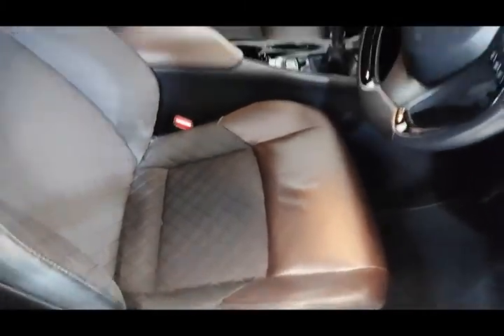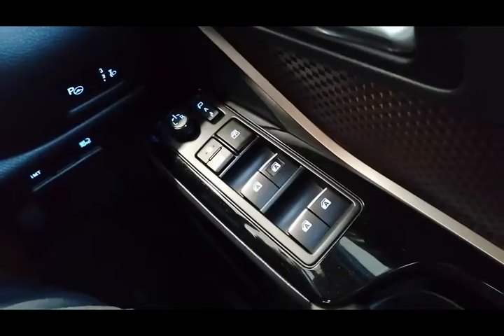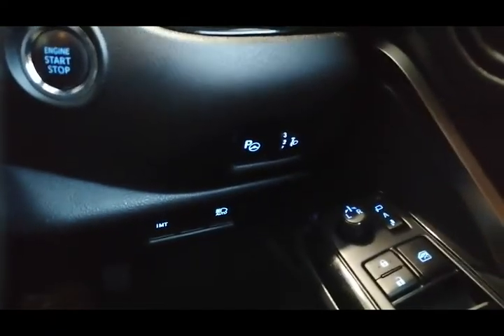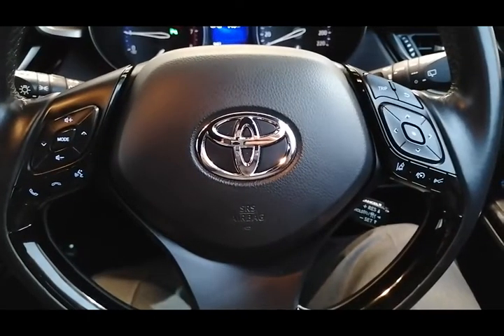It's got plenty of legroom in the back, a black and brown half leather interior with centre armrest. It's got front and rear electric windows, electric mirrors, parking assist, and automatic headlights.